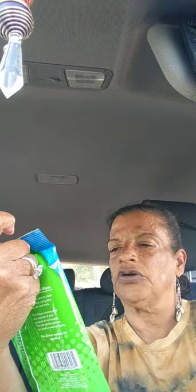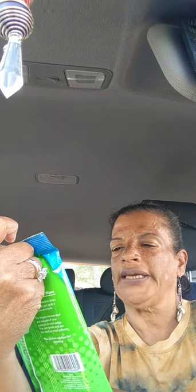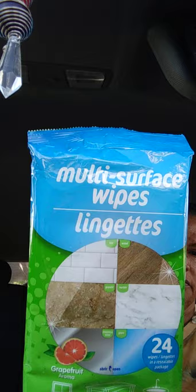Next I got multi-surface wipes, 24 wipes, grapefruit aroma. Good for tile, wood, granite, marble, stainless steel, and glass. That's a repurchase.